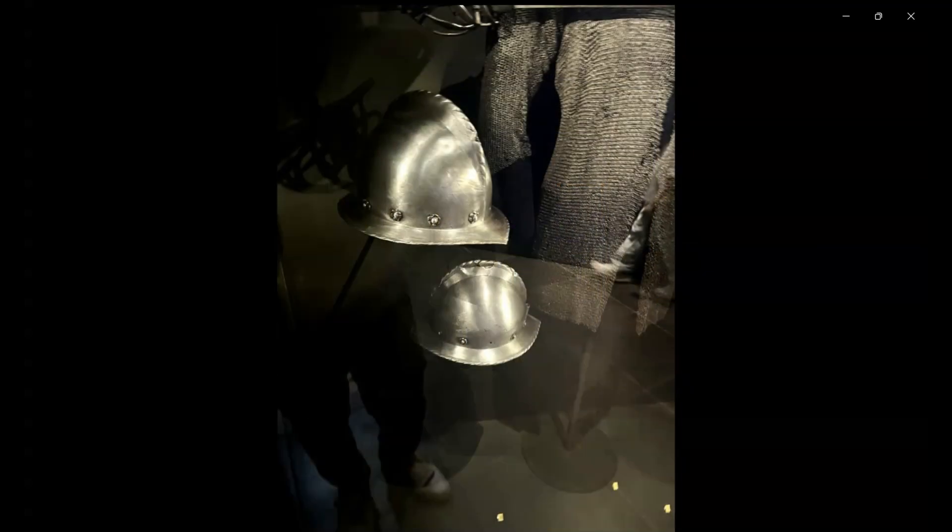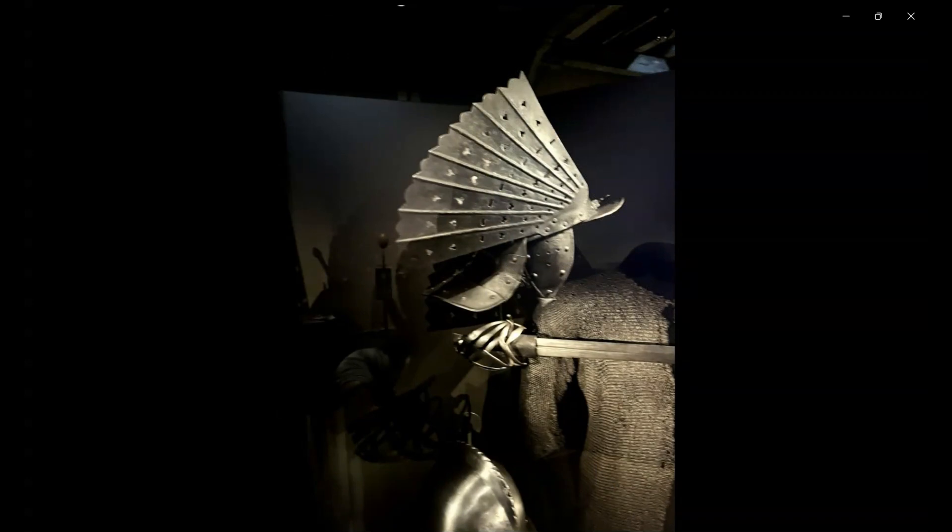Here we also see other types of helmets. There are two cabassets from 1600 to 1610. Here is the winged cape line and the mail armor.